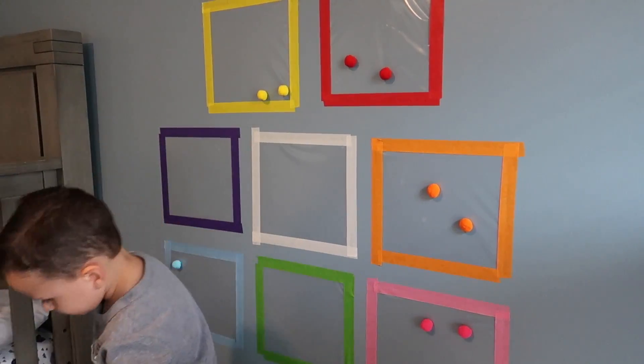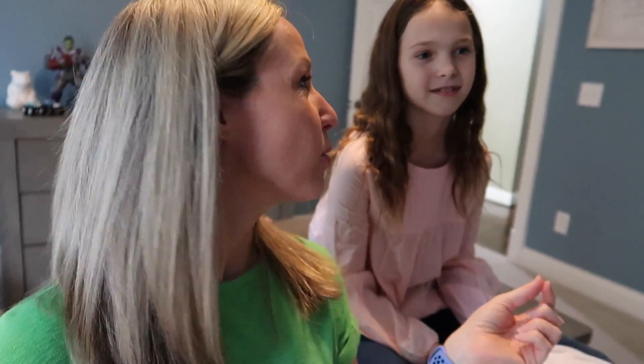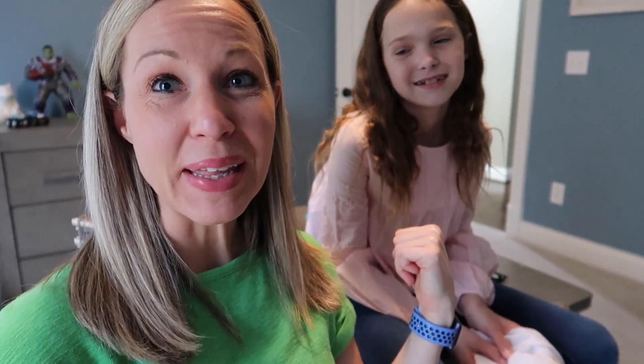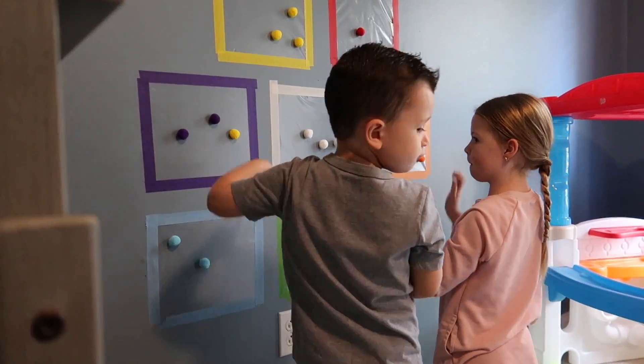These contact paper on the wall learning activities seem to be really popular right now. I saw so many fun ideas on Pinterest — different shapes, letter recognition, number recognition. They have so many colors and they're all falling. Addy had a good thought: maybe since the pom-pom balls are a little too heavy, we should have put all the squares on the floor or on his table so they wouldn't fall off. This activity had really good intentions but maybe didn't turn out the best.